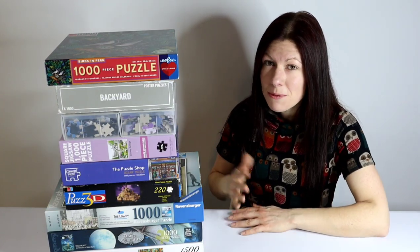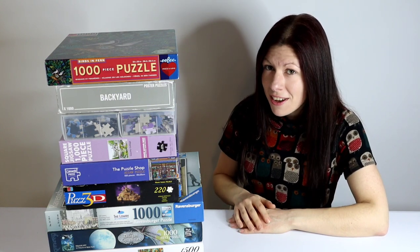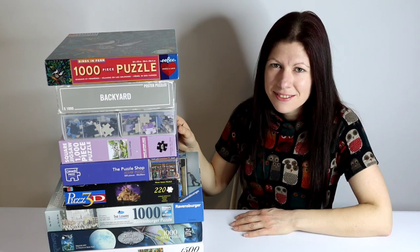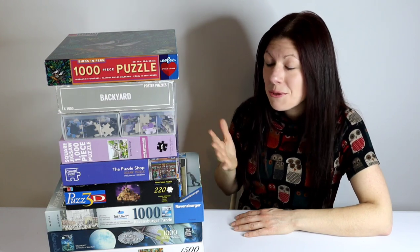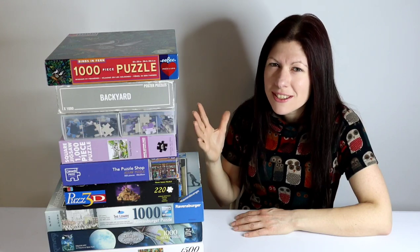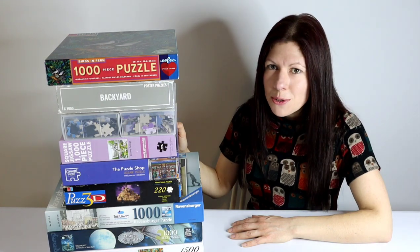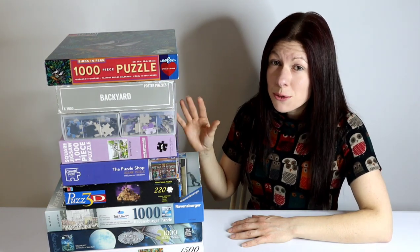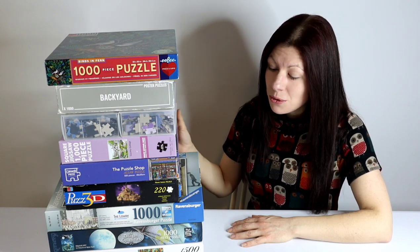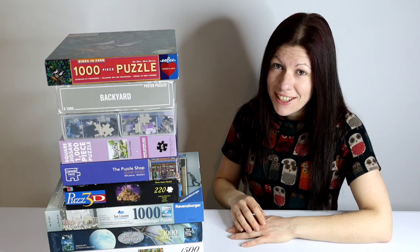I'm a big lover of charity shops for a few reasons. One, when you go in, you have no idea what you're going to find. It's quite exciting and quite a thrill when you do find the puzzle you really want. Secondly, your money's going to a good cause and you're saving money — a win-win situation. The only downfall is, as with any secondhand puzzle, it is more of a risk that the puzzle could have a missing piece. However, there are a few things I look out for when buying puzzles from charity shops and I will share those tips with you in the video.